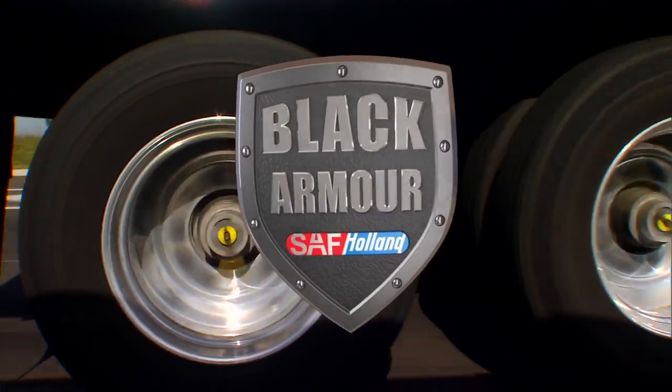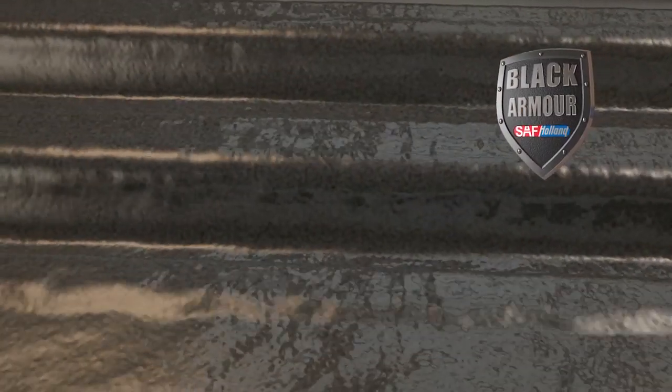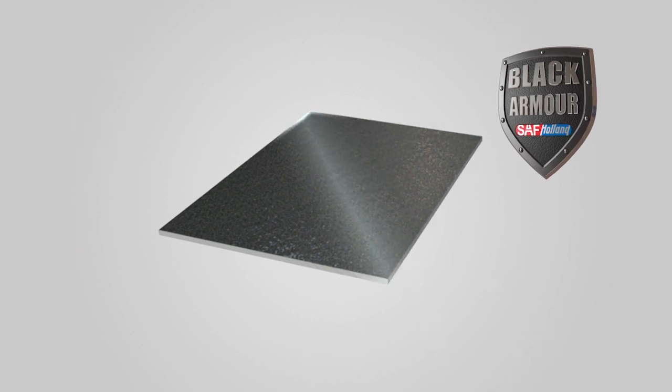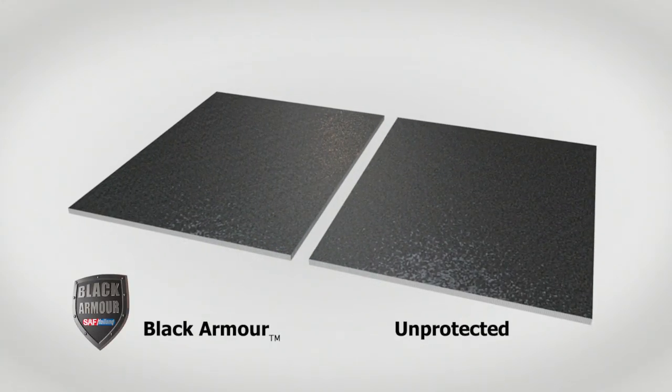Black Armor — unlike paints or primers, Black Armor is a metal protection process that doesn't just coat the metal. It actually chemically bonds with metal and forms a protective skin that is impervious to water and anti-icing chemicals. The proprietary Black Armor process creates a microscopic shield that is not only resistant to rust and corrosion.